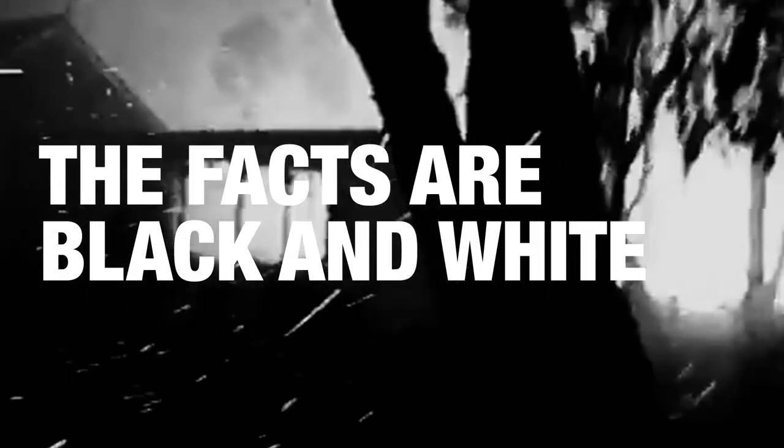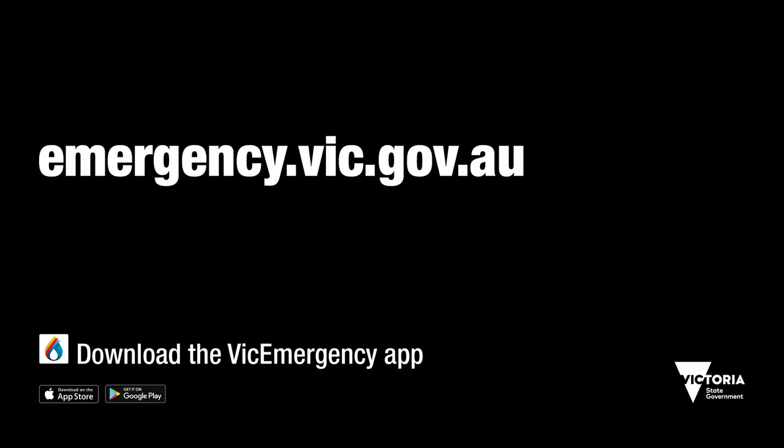There's no questioning the facts. Learn more at emergency.vic.gov.au. Authorised by the Victorian Government.